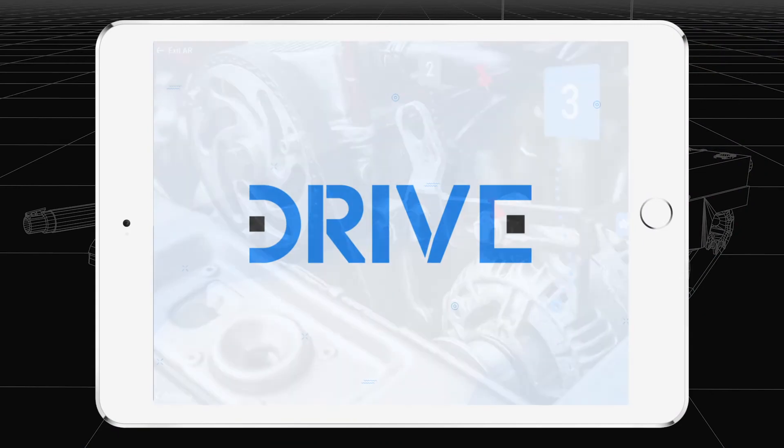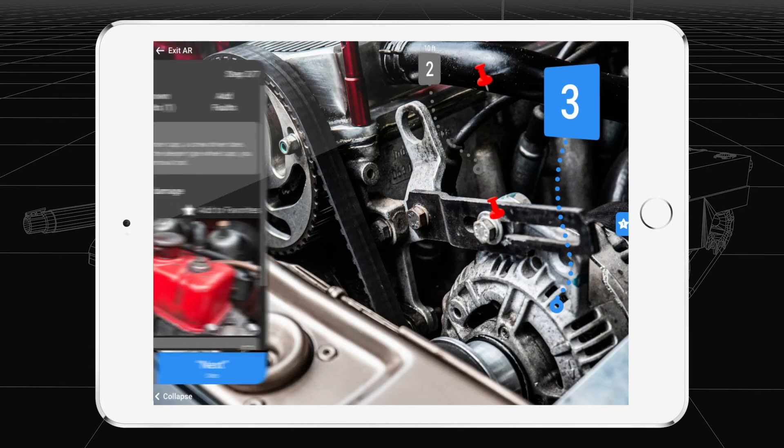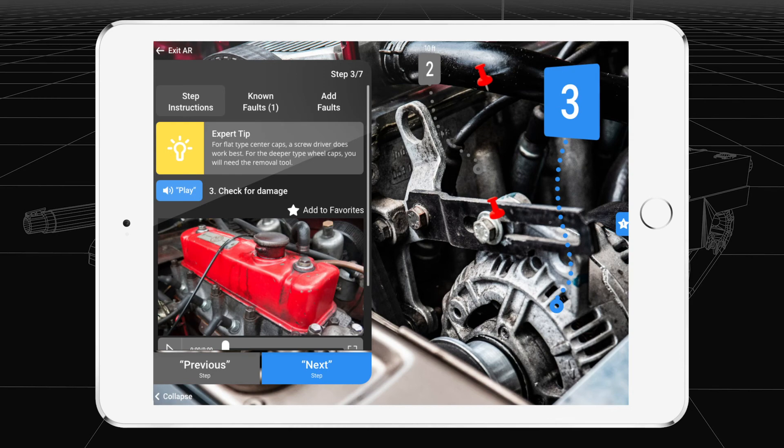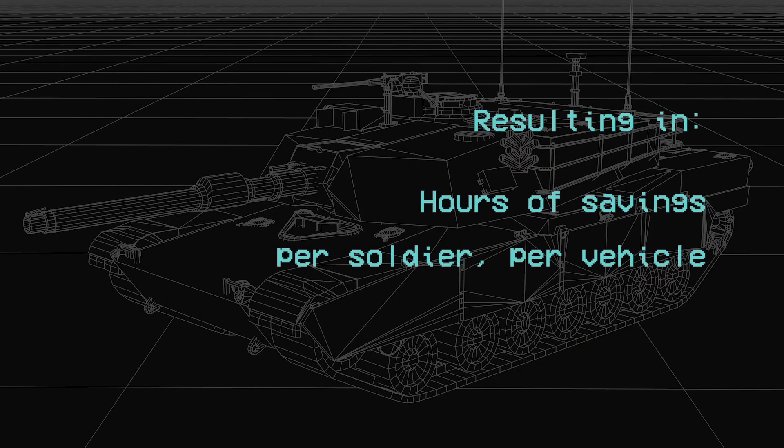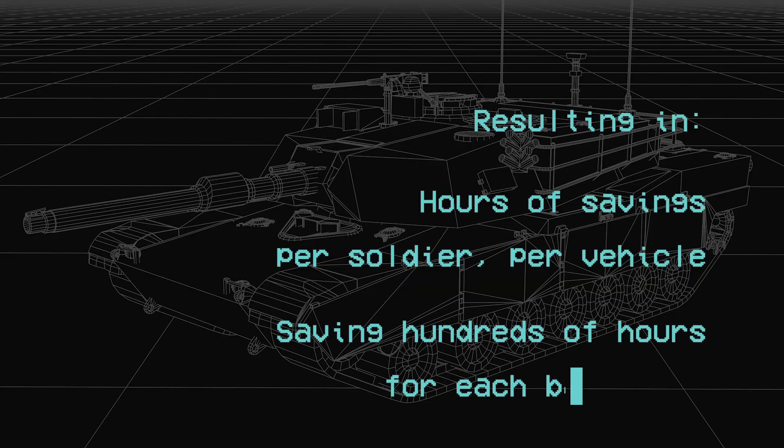DRIVE is a tablet-based augmented reality tool that will reduce inspection time by minutes at multiple points throughout PMCS, resulting in hours of savings per soldier, per vehicle, ultimately saving hundreds of hours for each battalion.